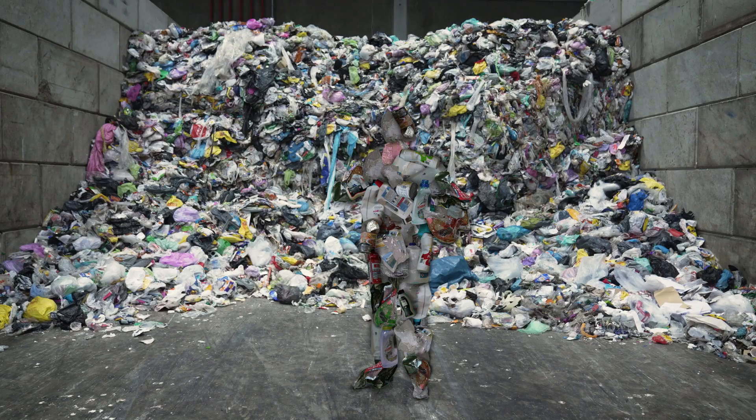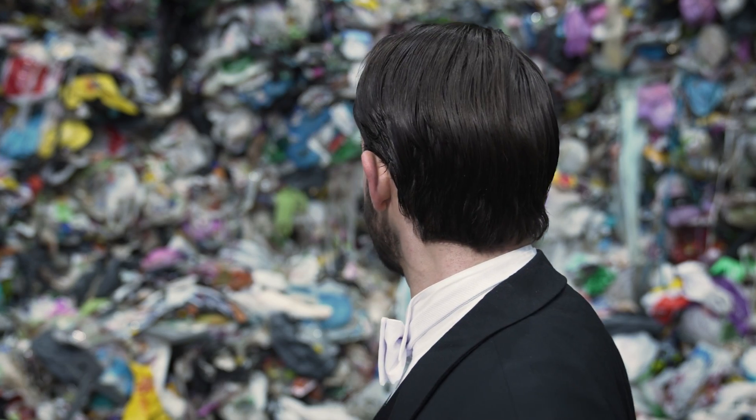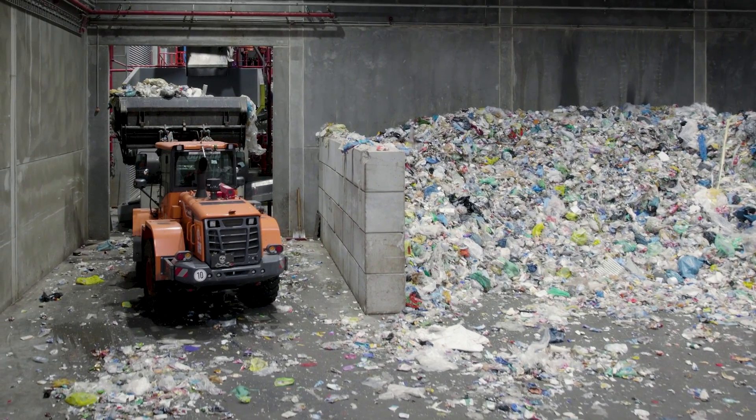We'd like to sort this material into single-variety recyclables. Therefore, we need magic! No. All we need is a sophisticated recycling plant from Eggersmann. Because with Eggersmann, recycling almost feels like magic when it's done.